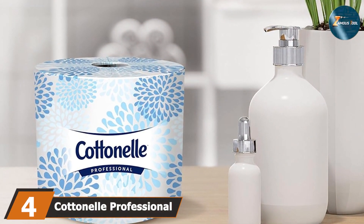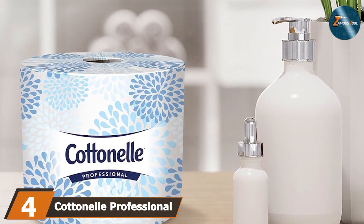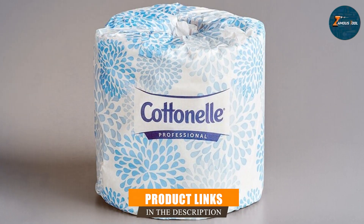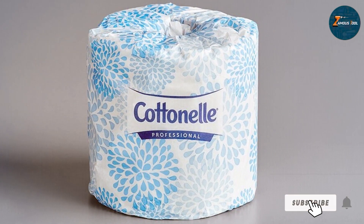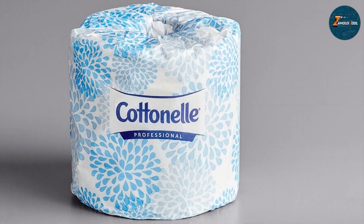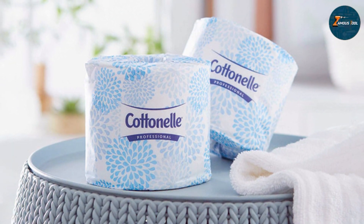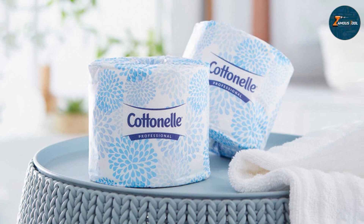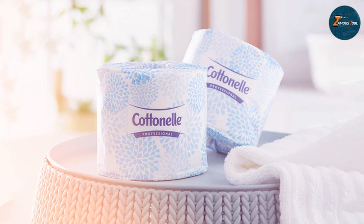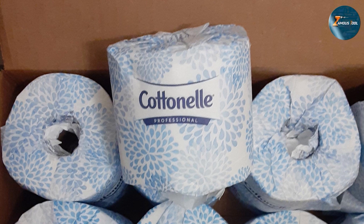The number four position is held by Cottonelle Professional Standard Roll Toilet Paper, which brings a blend of quality and performance to the table. Known for its gentle texture and high absorbency, this product is designed for a premium experience while being kind to your plumbing system. Each roll is crafted to provide a consistent and comfortable feel. The design includes a unique clean ripple texture that enhances cleaning effectiveness, and this texture also contributes to the paper's fast breakdown in water, minimizing the risk of clogs.